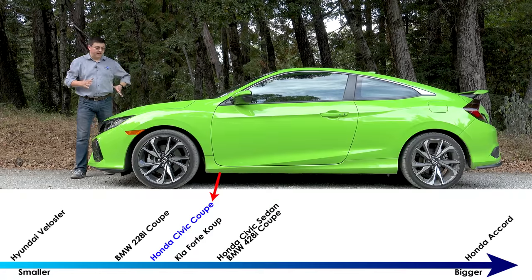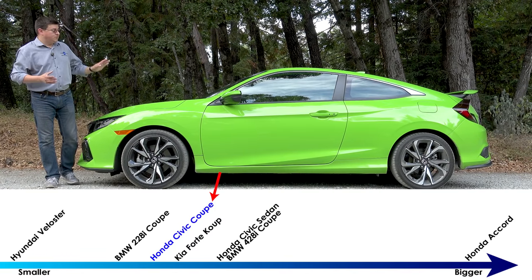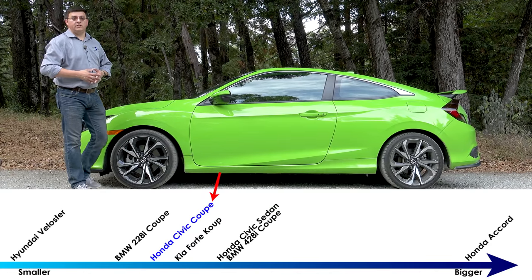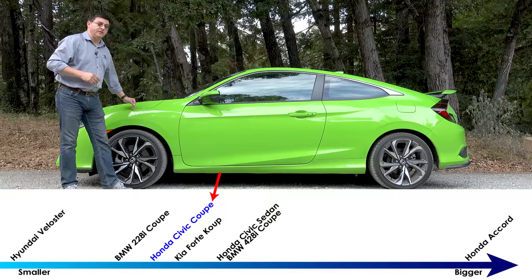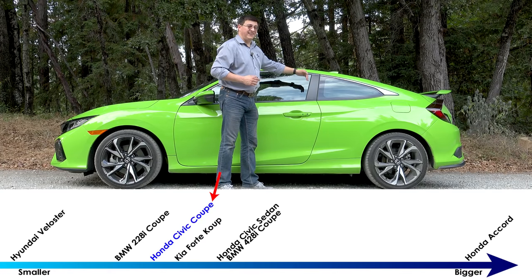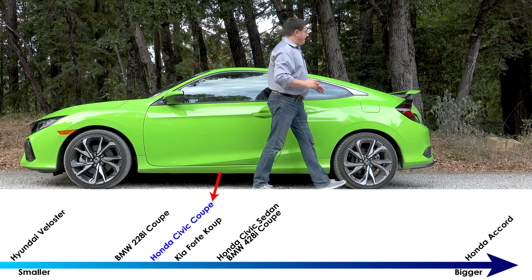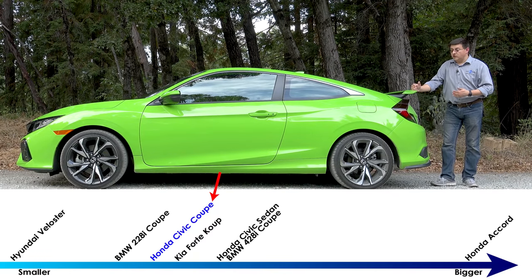The Si comes as either a coupe — which is what we're looking at right here — or as a sedan. The coupe is 177.4 inches long, and the sedan is a little bit longer at 182.8, but the wheelbase is identical. The real difference between the sedan and the coupe is right back here: the door comes a little bit further forward for the front door, we get a back door, and then the entire trunk comes way out here. The longer trunk really is the biggest difference between the coupe and the sedan.